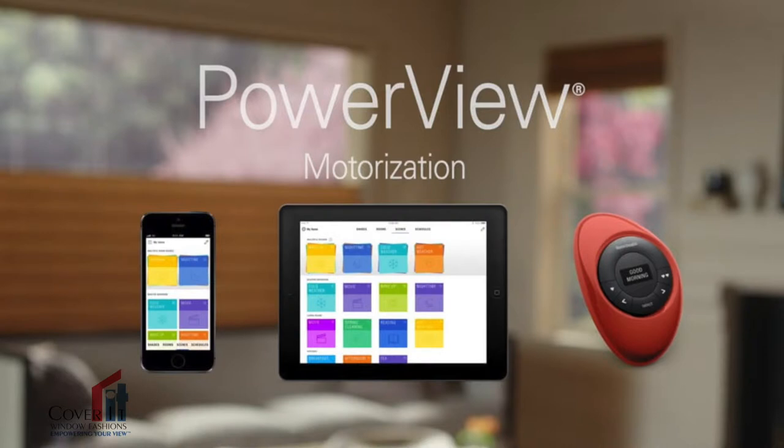Today I want to mention Power View Shades by Hunter Douglas, which allows you to control your shades with your cell phone or your iPad. Please give us a call and find out more.